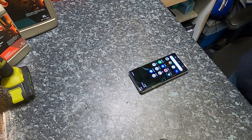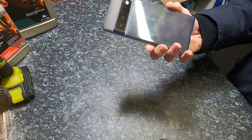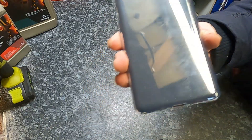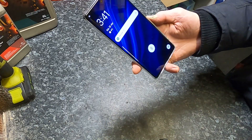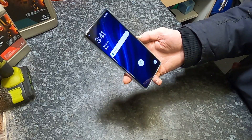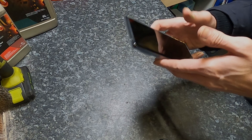Hey folks, welcome back to the channel. This one is about mobile phones because I thought I'd find out what all the hype is about, so I went and got a Google Pixel 6 Pro — just to see what all the hype is about, whether it's any good, and whether it has all the problems that everyone says it does. So let's take a look.